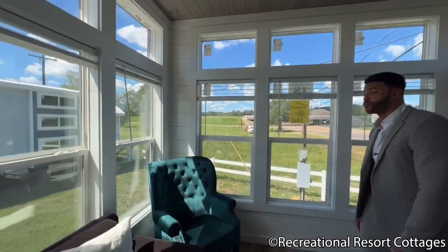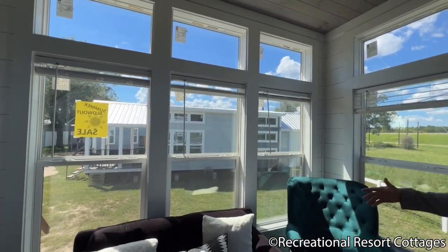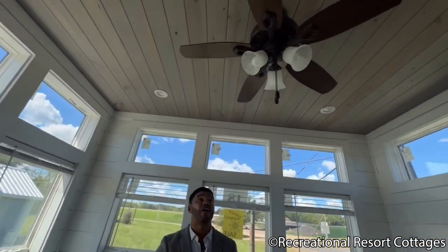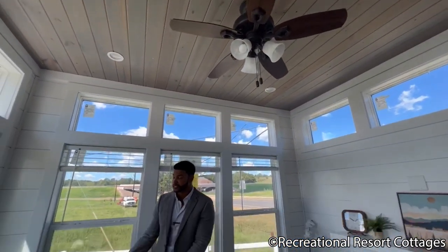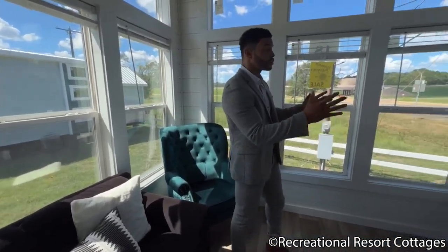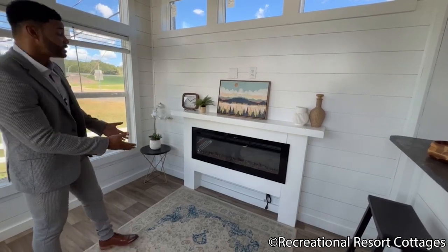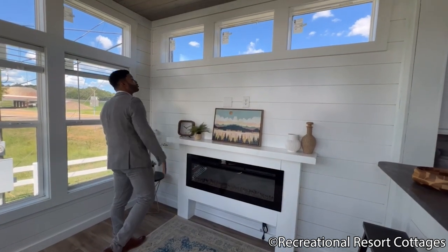The same goes for the opposite wall, where you have all of this natural light coming in. We've paired it with shiplap walls and pine stained ceilings. We have a ceiling fan center and four can lights. We have space here to accommodate your furniture placement, and directly across we have the area for your TV. We've got the built-in LED fireplace there that does put off heat, and we kept the shiplap going in white, paired with three transoms up top.